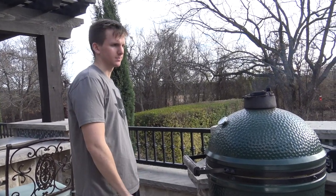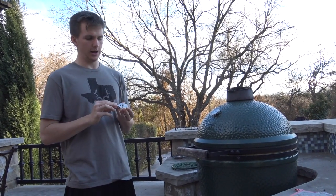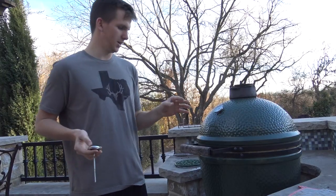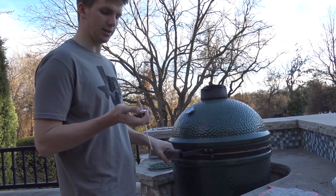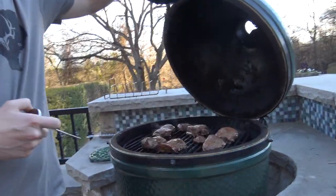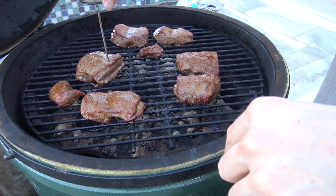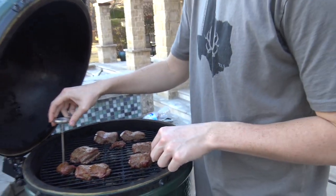All right guys, the ribs are done. We took them off, wrapped them in aluminum foil, let them breathe for five to ten minutes, and then cut ourselves one or two ribs just to try — they're pretty good, I'm happy with them. Now we've got the steaks on and we're checking the internal temperature. We want to see 140. We're cooking at about 225. That one's sitting at about 125, so probably about another 20 minutes to go. These little ones we can take off sooner.